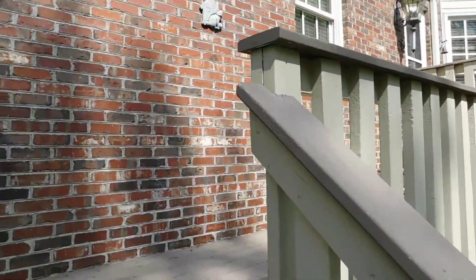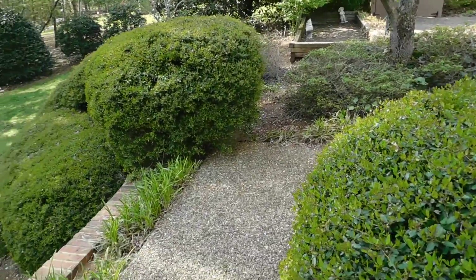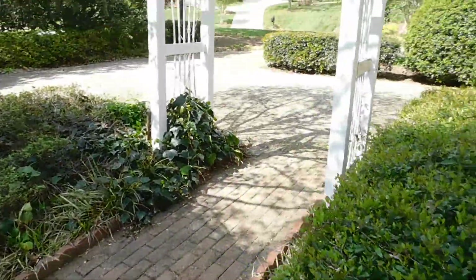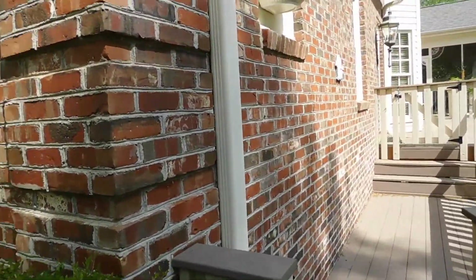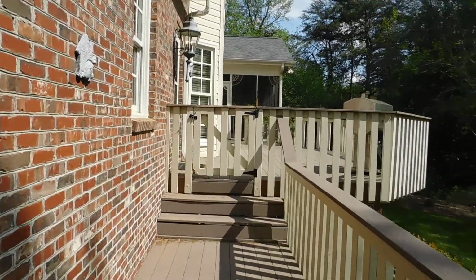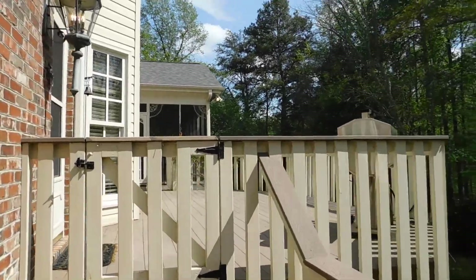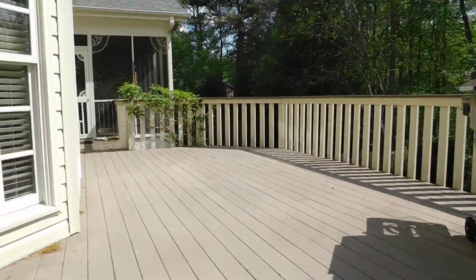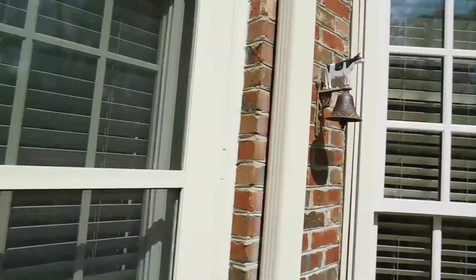Oh my goodness, my knee is not acting well. And you can go out this way. Got a cool trellis. Garage. Nice detail — nice little details.